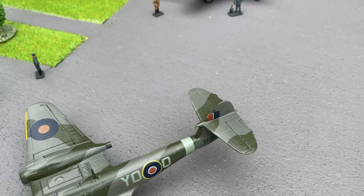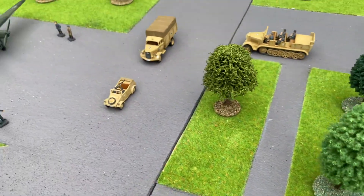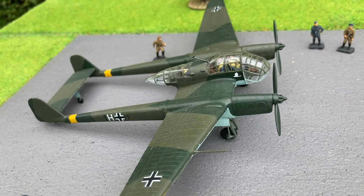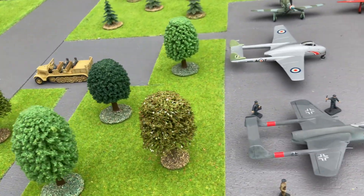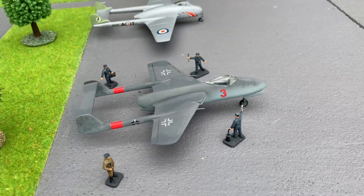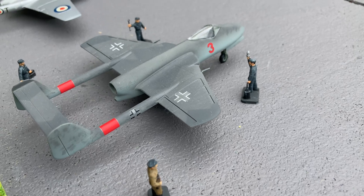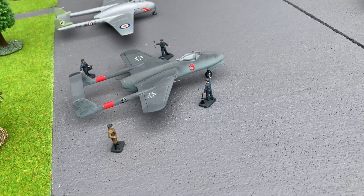Focke-Wulf, remembering their reconnaissance aircraft the Owl with twin booms — if you look at the tails you will see a family resemblance. This is a design called the Flitzer, and it's pretty unique because it has a jet engine, plus if you look closely there's a smaller rocket engine which was to help it climb to height.